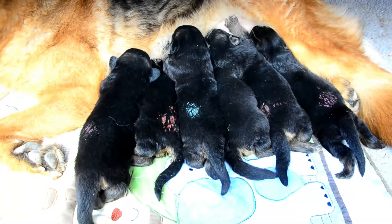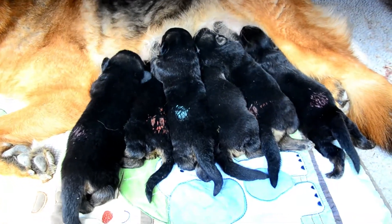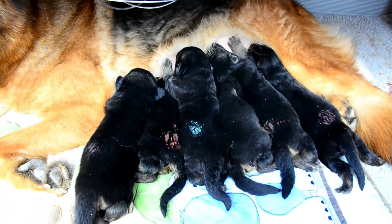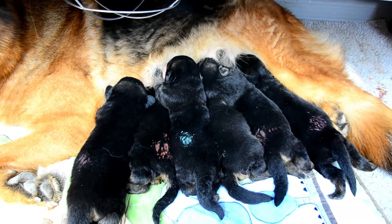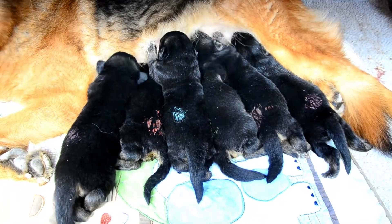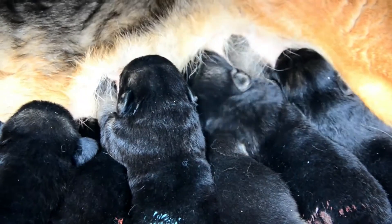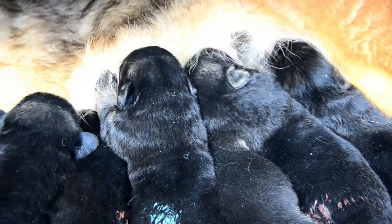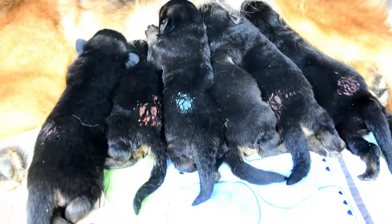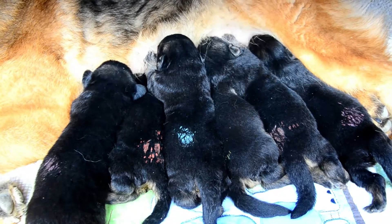Here are the babies, all doing great. Their eyes are slowly opening. They're all so precious. We got one long coat, which is pink girl — she's the long coat of the litter. The rest all look short coat. We'll just let them feed and then I will show them up to the camera.